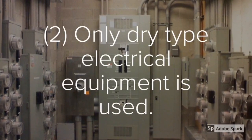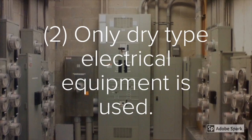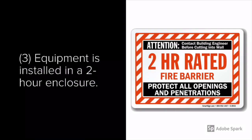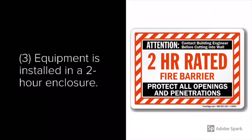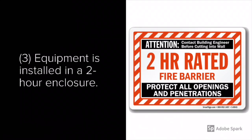Condition two is that only dry-type electrical equipment is used. Dry-type simply means that it's cooled by normal air ventilation. Condition three is that all equipment is installed in a two-hour enclosure — that means from ceiling to floor to walls, and even the penetrations are protected in accordance with Chapter 7 of the International Building Code.